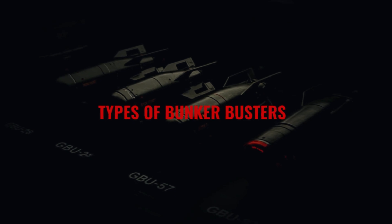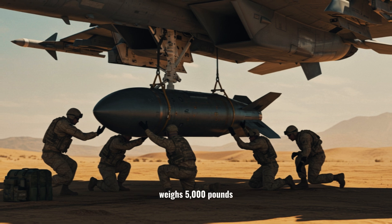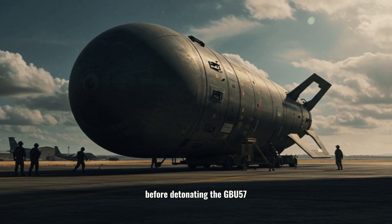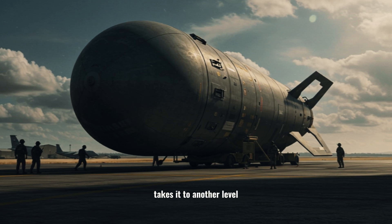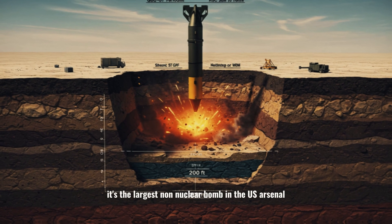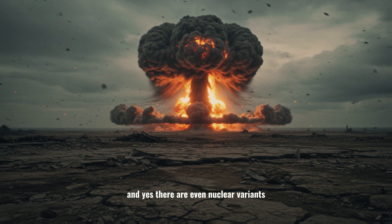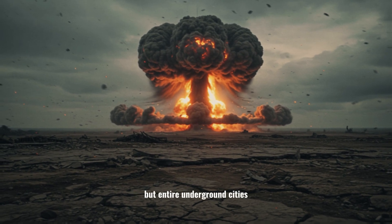The GBU-28, developed during the Gulf War, weighs 5,000 pounds and can punch through 20 feet of concrete before detonating. The GBU-57, also known as the Massive Ordnance Penetrator, takes it to another level. At 30,000 pounds, it's the largest non-nuclear bomb in the US arsenal, able to dig more than 200 feet into the earth. And yes, there are even nuclear variants, designed not just to collapse bunkers, but entire underground cities.